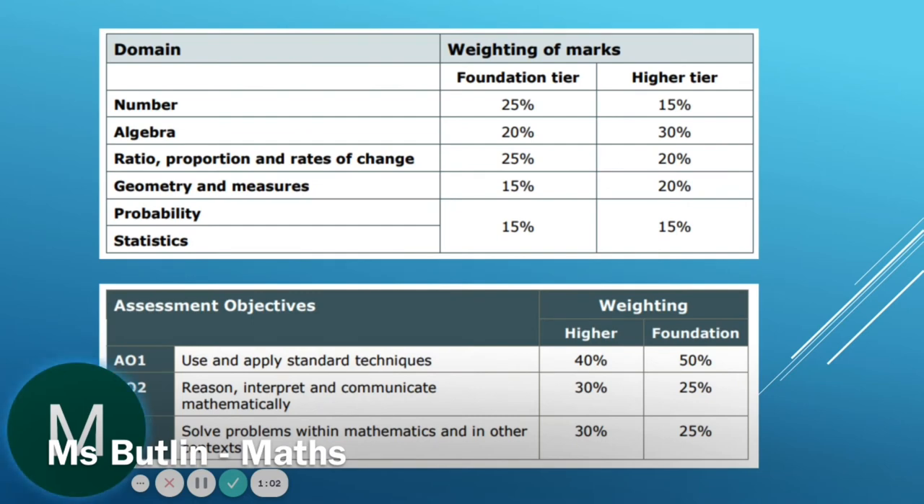It is not possible to say what topics will be on each paper — any topics could be on either of the three papers. The Maths you learn in Years 10 and 11 is based on the Maths you learnt in Years 7 to 9 and even in Primary School. All the topics are split into areas: Number, Algebra, Ratio, Proportion and Rates of Change, Geometry and Measures, Probability and Statistics. You can see the weighting for each area for each respective tier on the table on screen. For example, Number for Foundation is 25% of the marks, whereas Number for Higher tier is worth 15% of the marks.